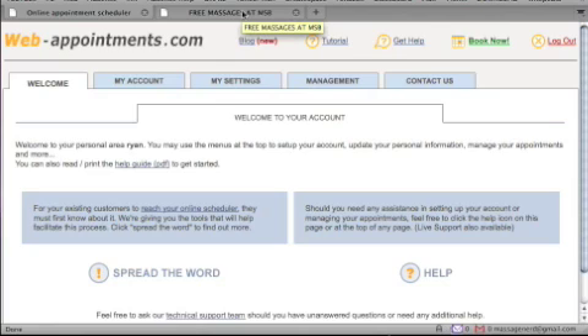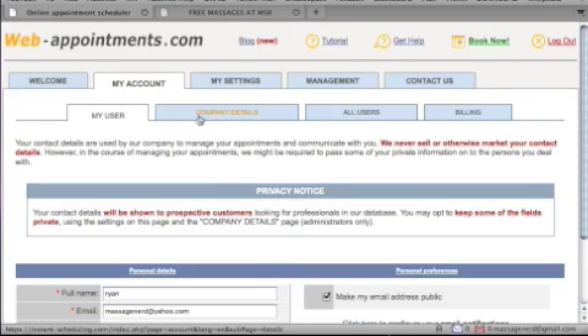This is a product review of web-appointments.com, something I've been using for over three years now and I'm truly happy with the whole product in general. You can actually sign up for a free 30-day trial just to see if you like it — no strings attached.